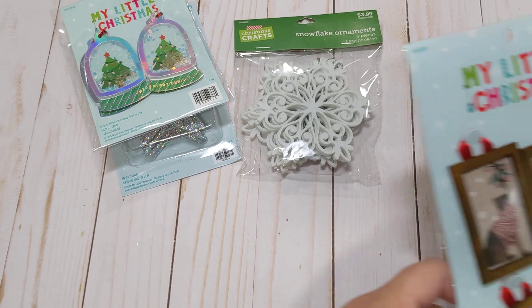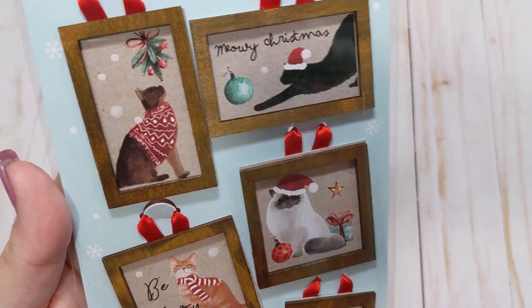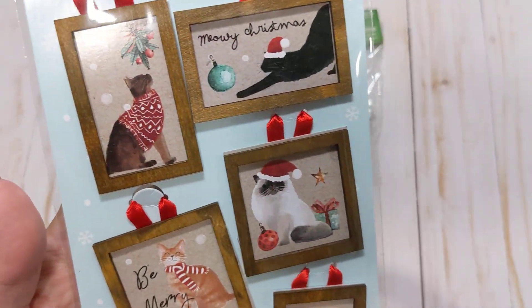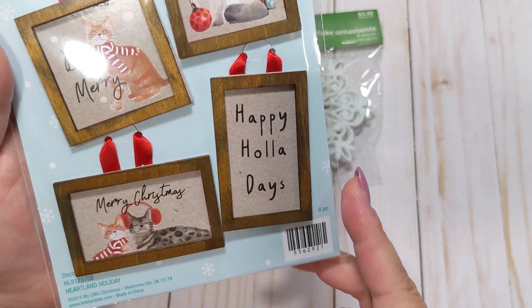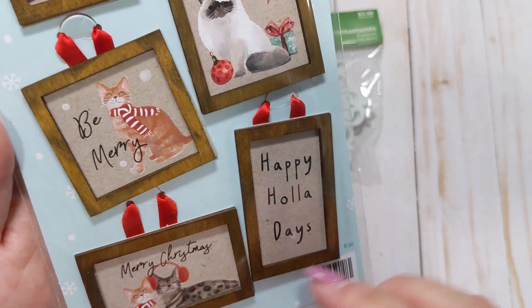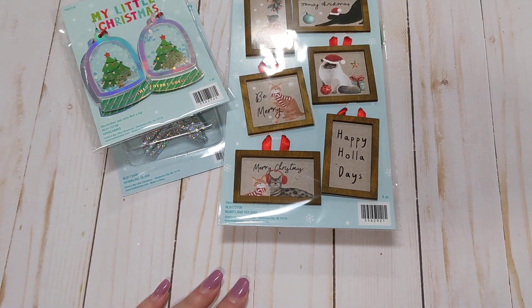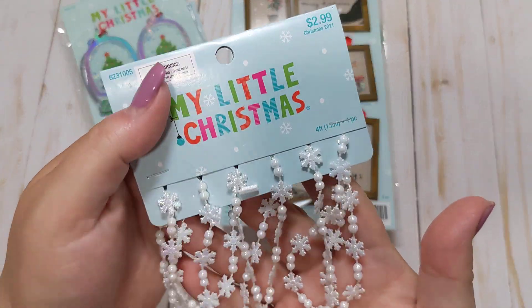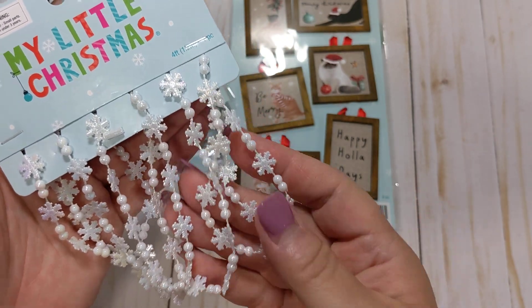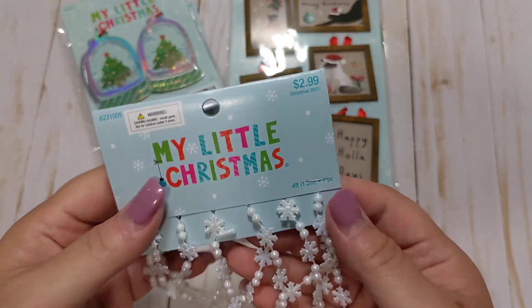In the little Christmas section, I also found these cat ornaments, which are super cute. I bought these just for maybe a little mini tree I might put up in my craft room. This is what my cat looks like — he's orange. I also got a couple of these little snowflake garlands. I thought I could just add these on and drape them onto some projects. They're really cute.